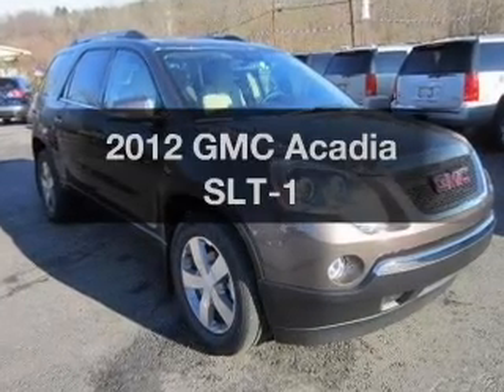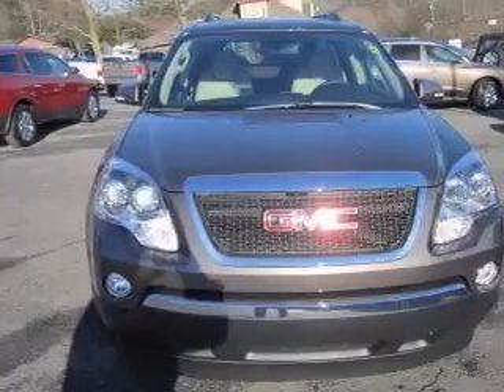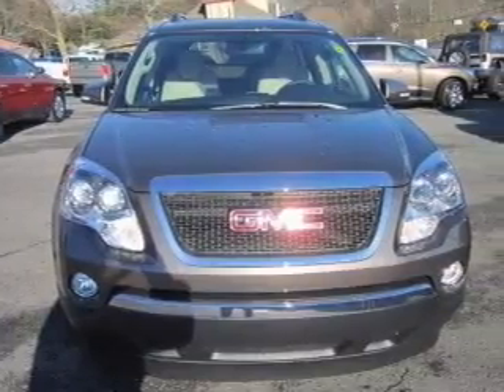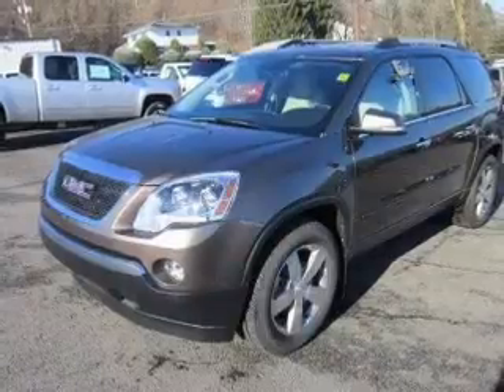Imagine yourself in this 2012 GMC Acadia. Travel the roads in style and comfort in this great vehicle, with a solid six cylinder engine driven by a six speed automatic transmission.